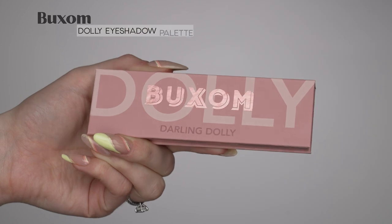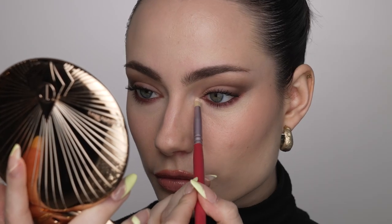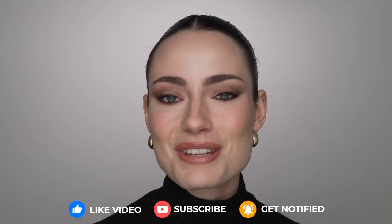Now for the finishing detail — I'm just going to pop a little bit of shadow in my inner corners. I'm going to dip back into the Buxom Darling Dolly palette and use the shade Dreamy, just popping it into my inner corners. That is it for this Bella Hadid inspired makeup look! I hope you guys enjoyed this — I'm actually really happy with the way this turned out. If you enjoyed this please give this video a thumbs up, leave a comment, and subscribe to my channel. If you have any recommendations for celebrity makeup looks to recreate, please leave them in the comments — I really like doing these celebrity recreations. Thank you so much for watching and I will see you next time.